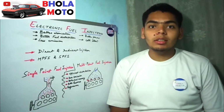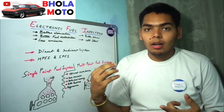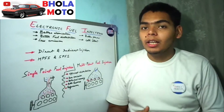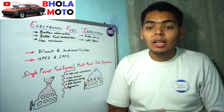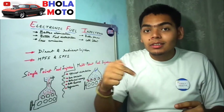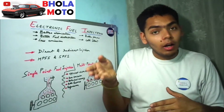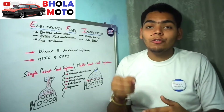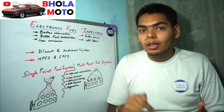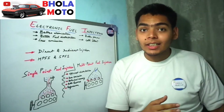This system consists of sensors like the MAP sensor, which senses the amount of air entering the engine. The MAP sensor calculates the amount of air entering and sends a signal to the ECU. The ECU then calculates how much fuel should be injected according to its program, and that amount of fuel is injected by the fuel injectors.